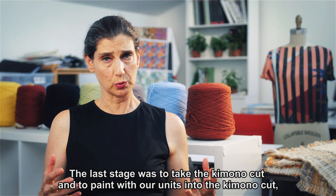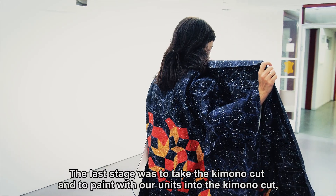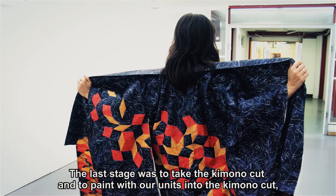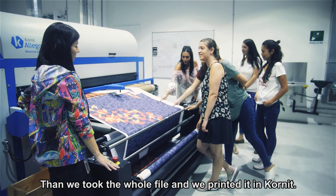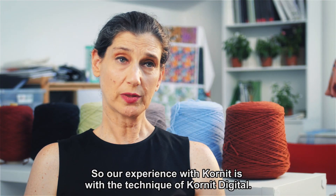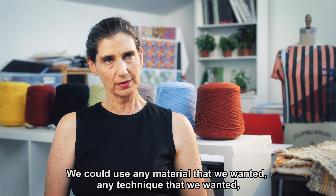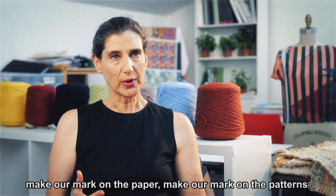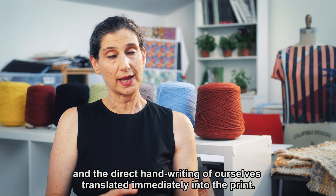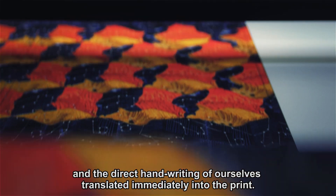The last stage was to take the kimono cut and to paint with our units into the kimono cut. Then we took the whole file and printed it at Cornet. With the Cornet Digital technique, we could use any material that we wanted, any technique that we wanted, make our mark on the paper, make our mark on the patterns — and the direct handwriting of ourselves translated immediately into the print.